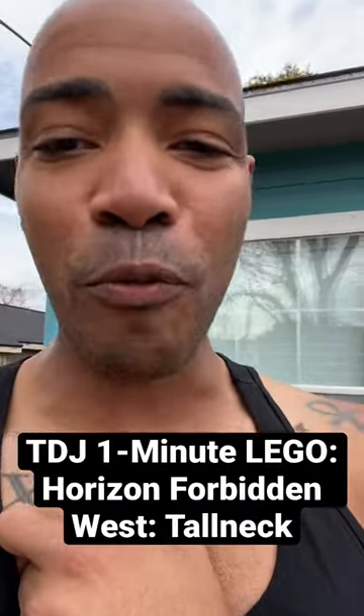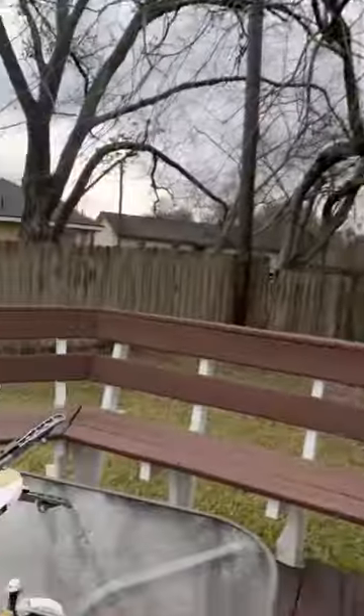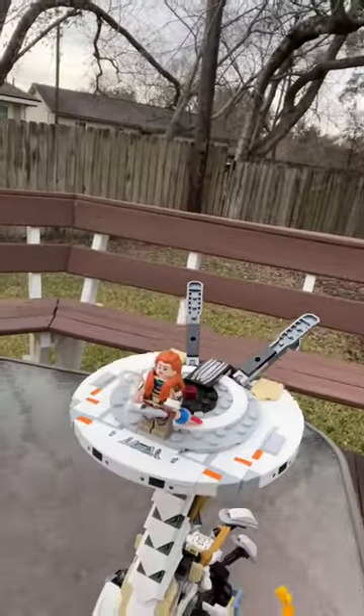What's up, it's your boy Trevor David Jones back at it with the TDJ One Minute Lego. Today I've got the Horizon Forbidden West Tall Neck — this is probably the most beautiful set I've ever built. It's 1222 pieces and took right about six hours to build.